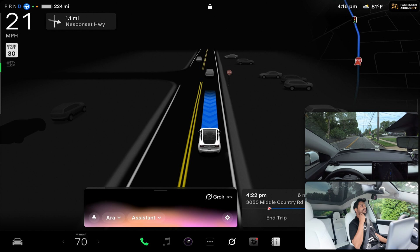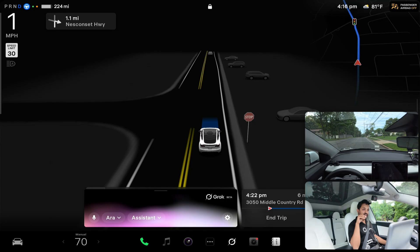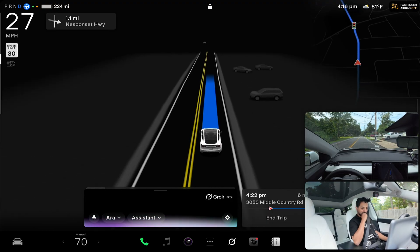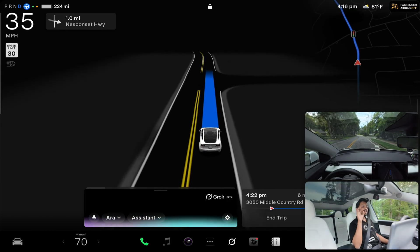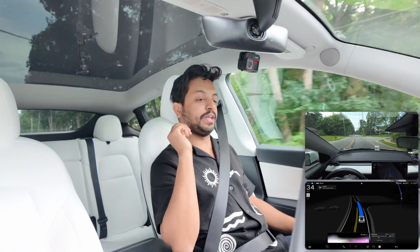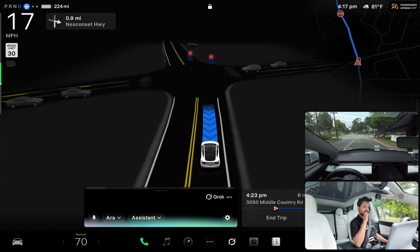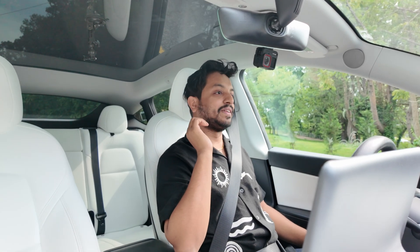I asked Grok to tell me a fun fact for the viewers currently watching my video. Grok responded: 'Did you know octopuses have three hearts and can change color to blend into their surroundings?' It then suggested telling viewers to subscribe for more wild facts — and when I said I make Tesla FSD videos, it told a joke: 'Why did the Tesla refuse to drive? It lost its charge on the comedy circuit. Drop a subscription to keep the laughs and FSD vids rolling!'